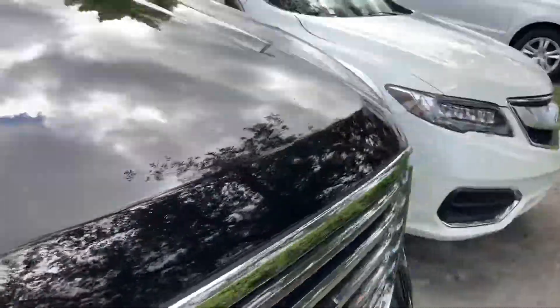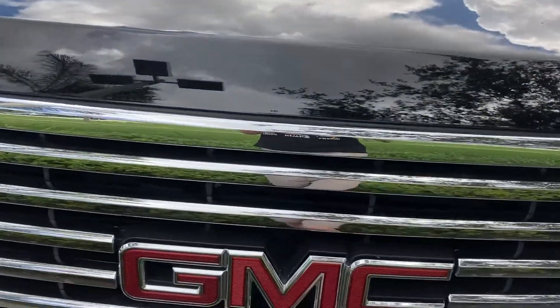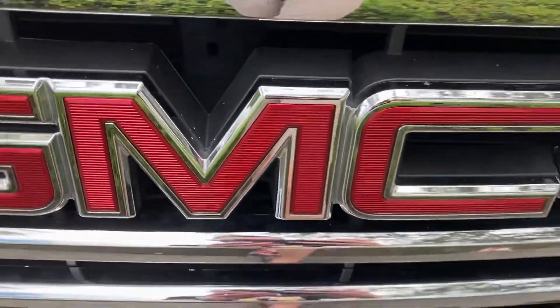So we're gonna step out. Got your alloy wheel. Guys, I hope you enjoyed the review and tour of the 2019 GMC Yukon SLT — thanks for watching.